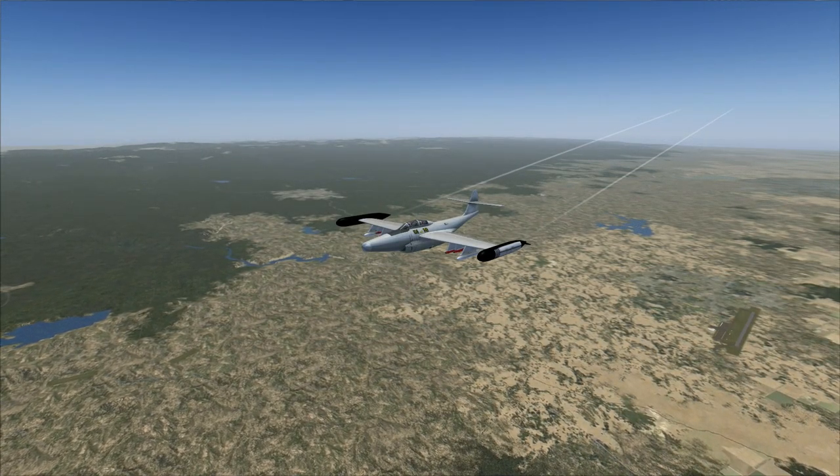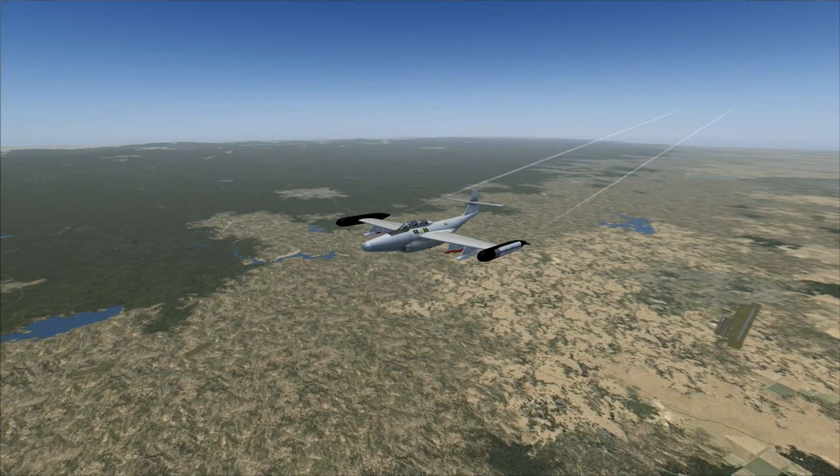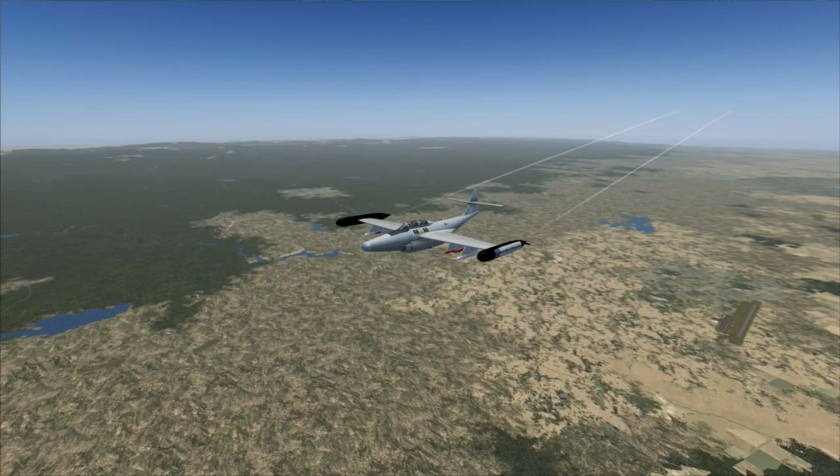Air Force 7906 to Seattle Center: 7906 is departing Kingsley, heading 125, squawk 1202.